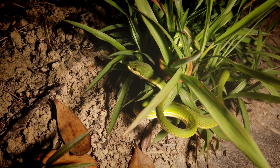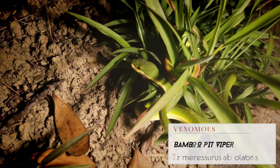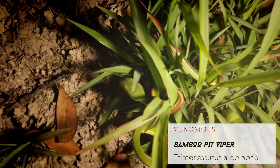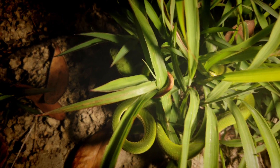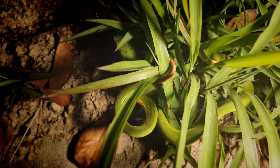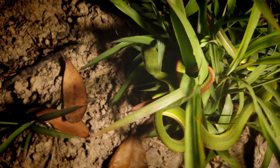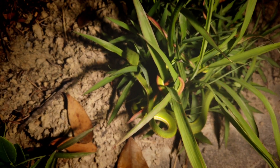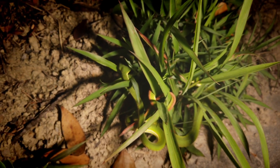Okay, bamboo pit viper number two — another little male sitting up and waiting for a meal as well. You can see the little orange tail wrapped up in the grass there. Very similar size, very similar objective this evening as the last one. Let's keep moving, see if we can find some more. A big female would be kind of nice — see what we can come up with.